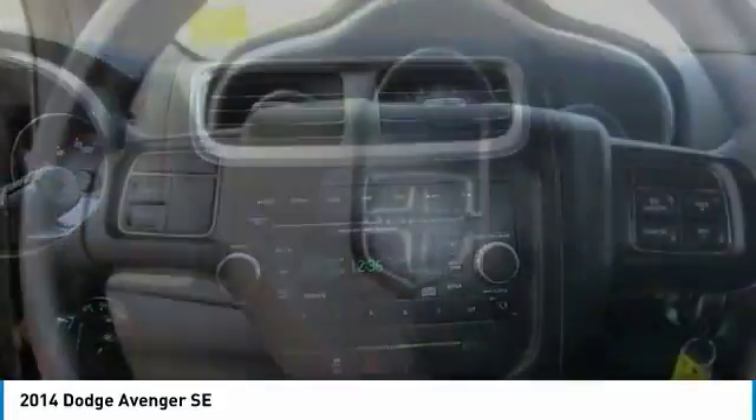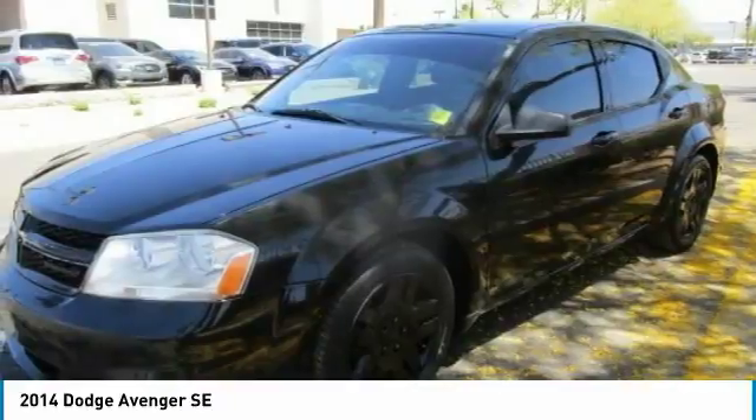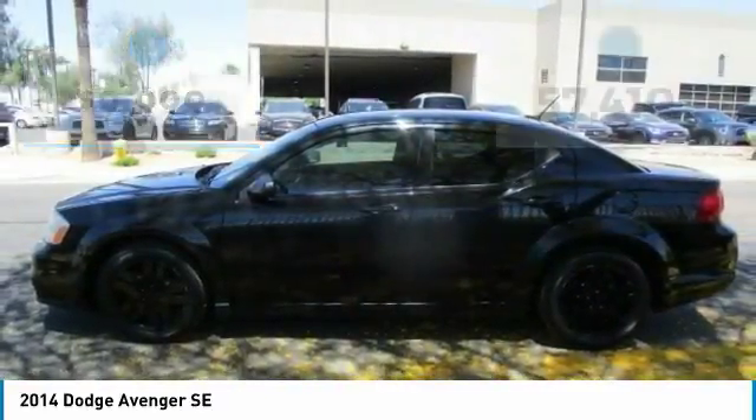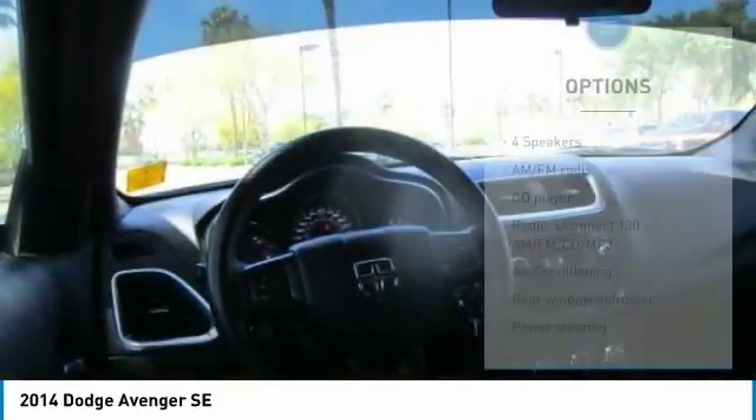Surprisingly roomy, with the Avenger you can have the sporty looking car you want and still get the storage space you need, and is priced below $10,000. This vehicle has less than 60,000 miles. Here are some of this vehicle's great options.